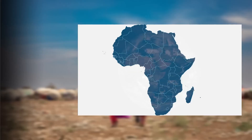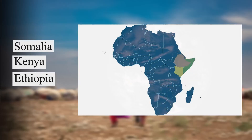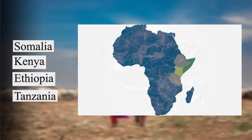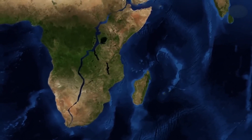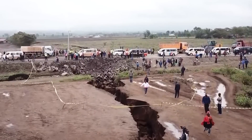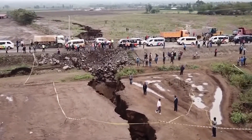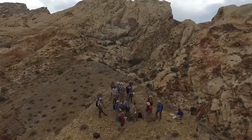As time passes, specific regions such as Somalia and portions of Kenya, Ethiopia, and Tanzania will slowly separate from the rest of Africa. This separation is caused by a process known as continental rifting, which happens when tectonic plates underneath the Earth's surface start to pull away from each other. Just like a piece of paper tearing apart, the African continent will gradually split into two separate landmasses.